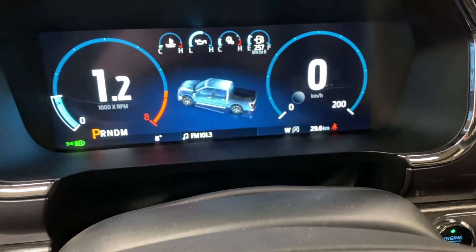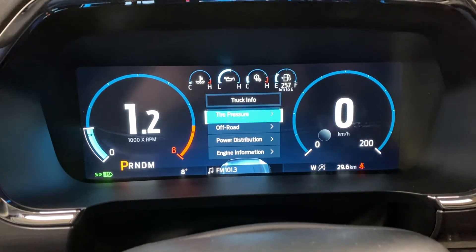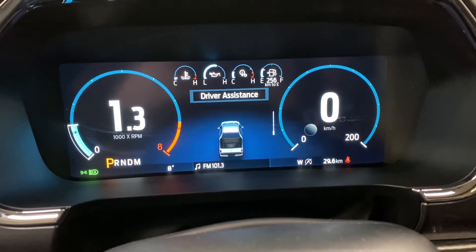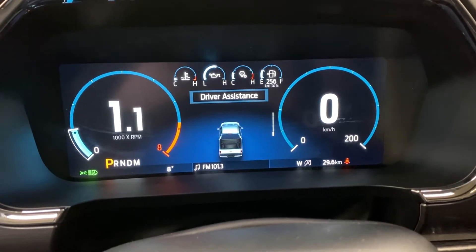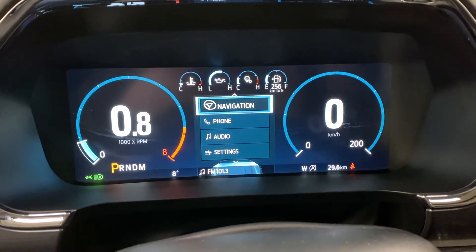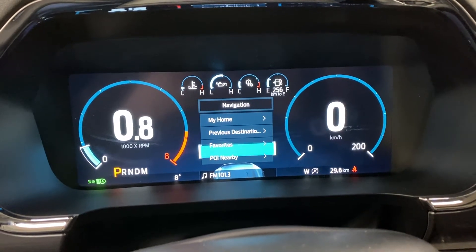You've got trip and fuel settings, and truck info — this is where you can view tire pressure, off-road power distribution, engine information, seat belts, and driver assistance features, which is really helpful. You do have a lot of driver assistance in this truck. You've also got towing and navigation you can pull up here, so if you have a route you're going to, you can put it up right in front of you.